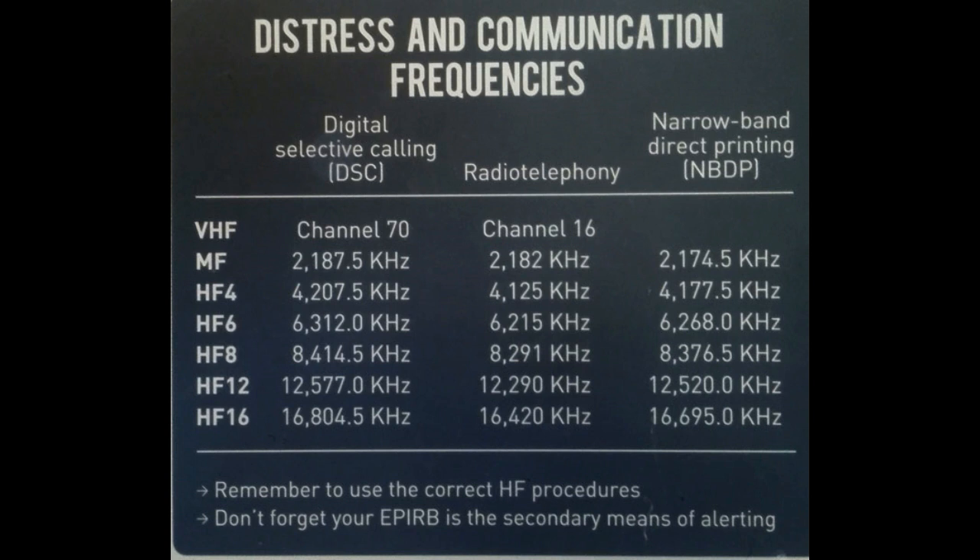What is NBDP? NBDP, which stands for Narrowband Direct Printing, is a communication system used in maritime operations to transmit telex messages and other data between ships and shore stations. It operates within the medium frequency (MF) and high frequency (HF) bands, employing advanced modulation techniques for reliable long-distance communication.